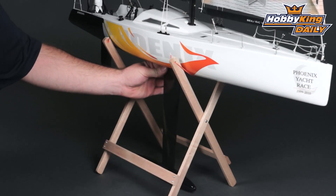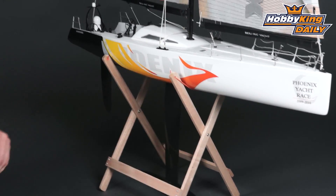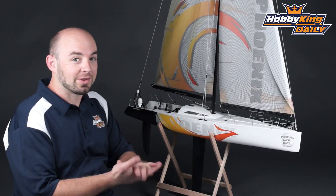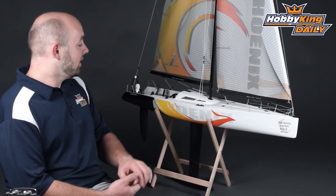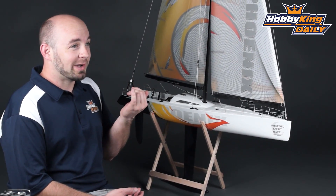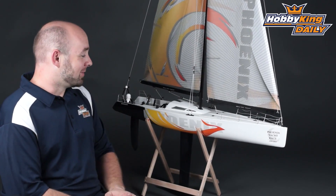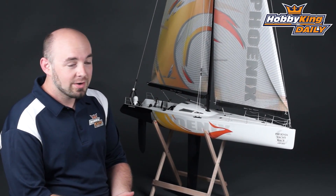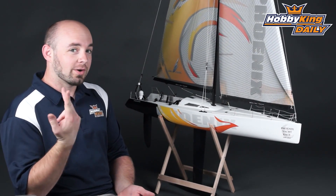The keel is removable in case you need it to be for transport. The model also comes with a very nice wooden stand, so you have something to set it on when it's not in the water. This model is essentially plug-and-sail.